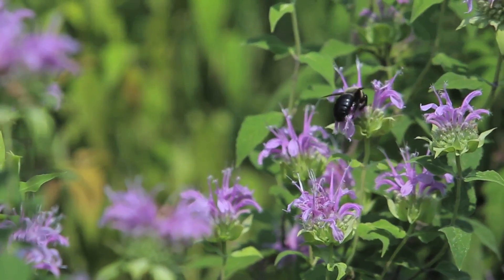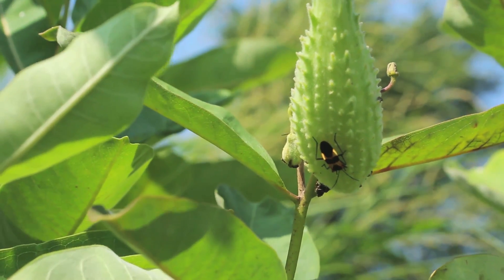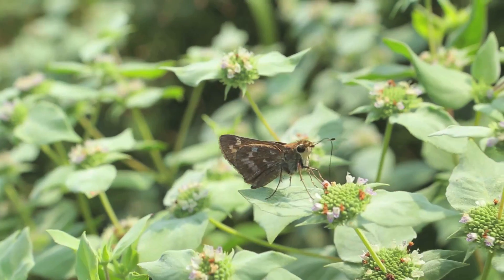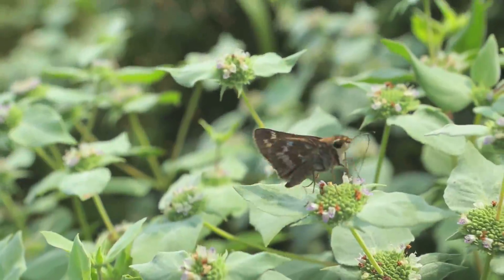Most people think of bees as the primary pollinators. However, about 200,000 other invertebrate species like moths, butterflies, beetles, and flies also serve as pollinators, as well as about 1,000 species of vertebrates like birds, mammals, and reptiles.